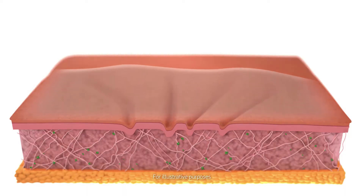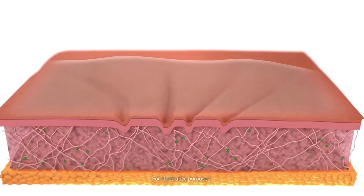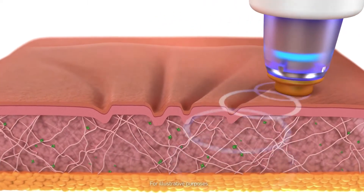The procedure begins as a gel is applied to the skin. Radio frequency energy is delivered and the device massages the skin in small circular motions.